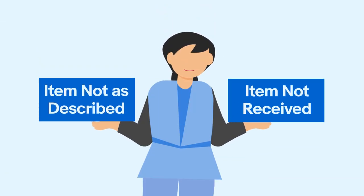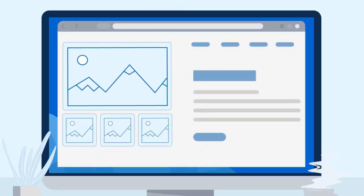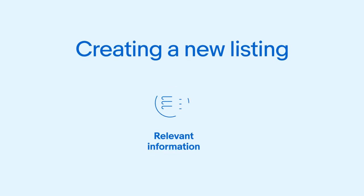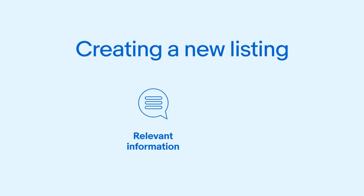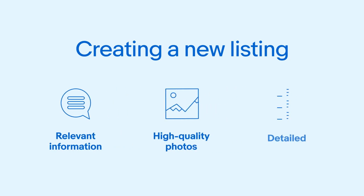First, we're going to look at reducing item not as described returns, which can significantly impact buyer satisfaction. Creating accurate and complete listings is essential in building buyer confidence and reducing item not as described returns. When creating new listings, include all relevant information about the item and add plenty of high quality photos. Take the time to also write out detailed descriptions, ensuring that you mention any flaws or imperfections. This makes sure that the buyer knows exactly what they're getting when they buy from you.